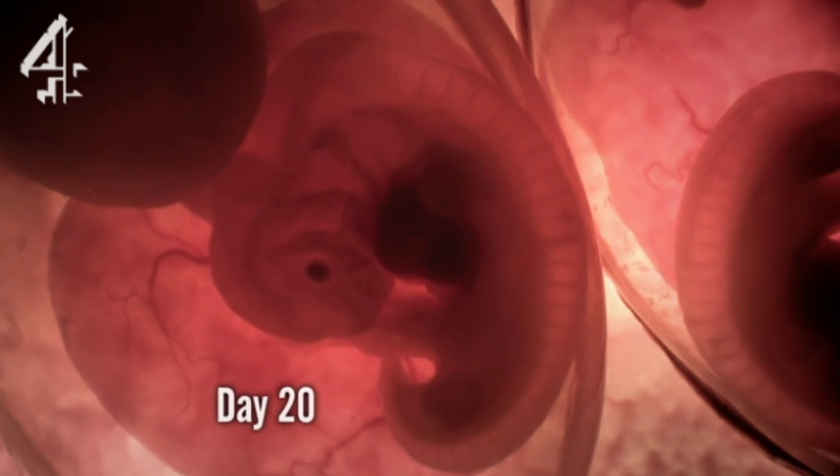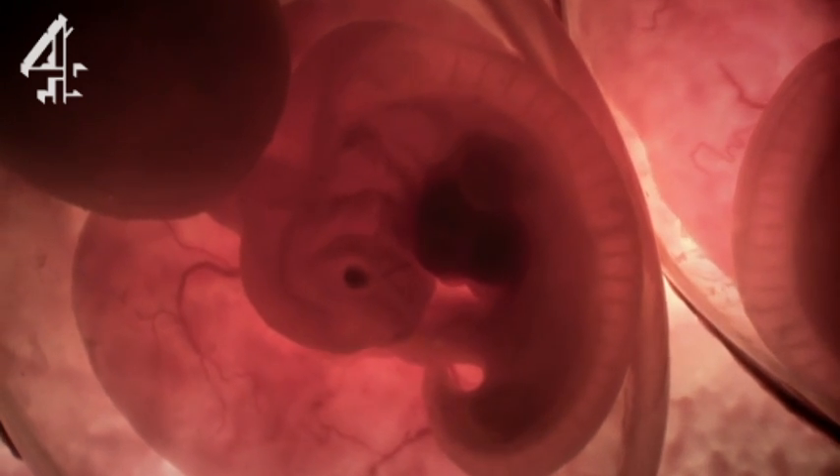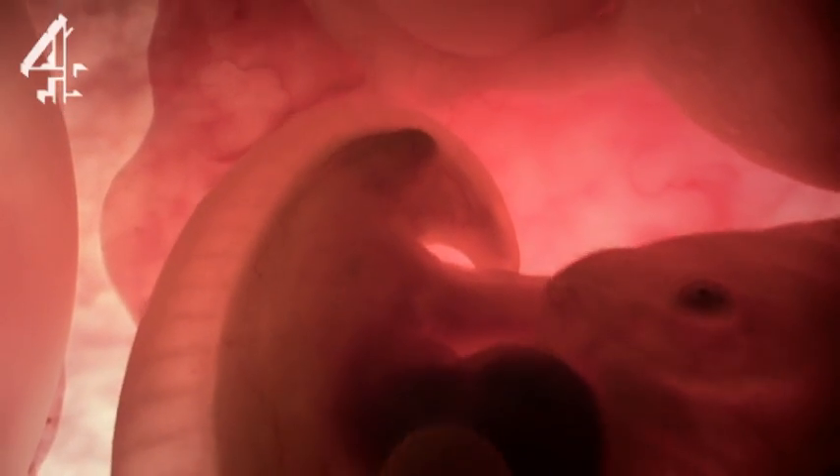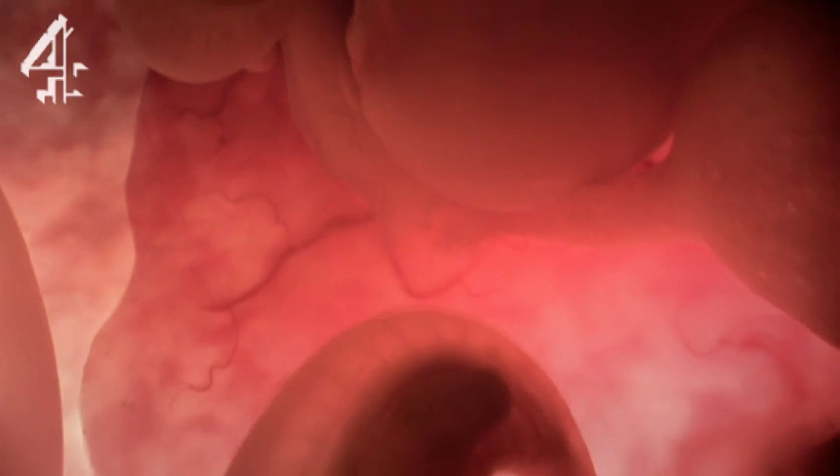At 20 days, the embryos appear almost identical to any other vertebrate embryo, including man. But within their cells, developmental genes called Hox genes are starting to activate, pushing development on to the next stage.